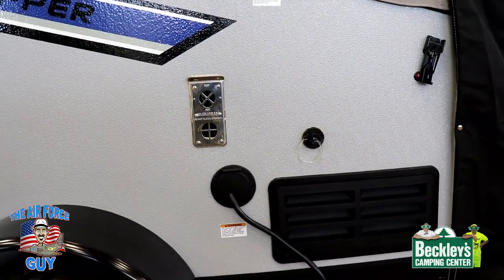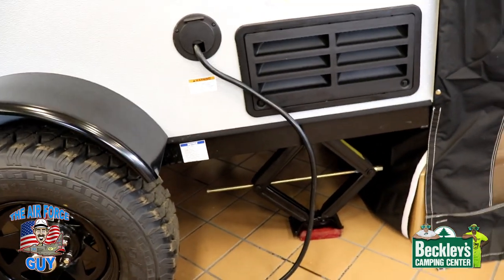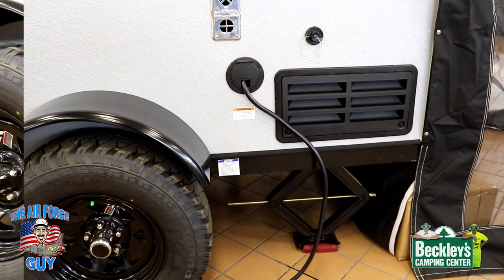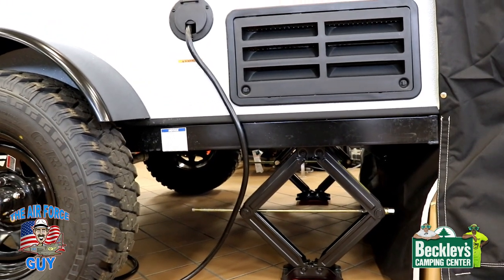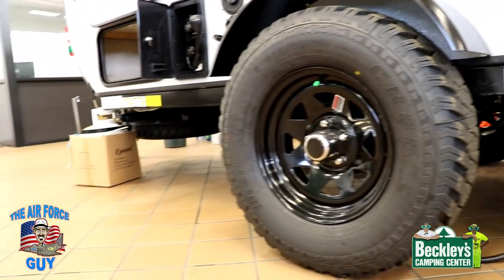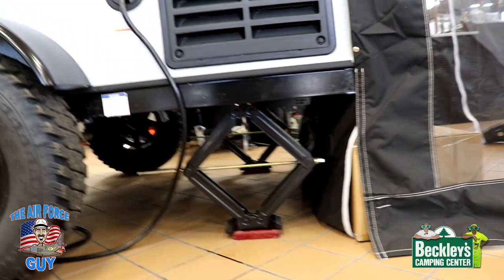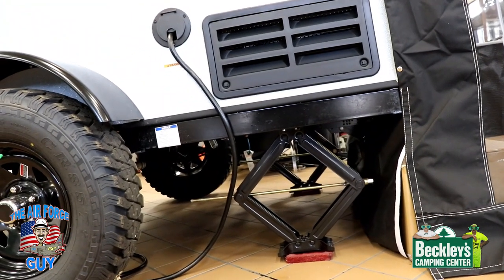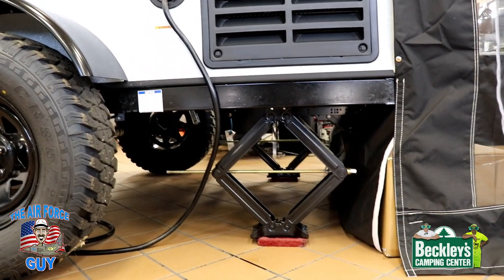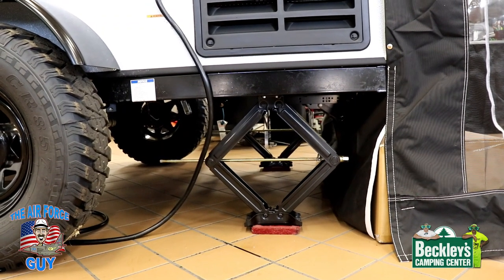If you want a secondary way of keeping critters out, go ahead and put some Vaseline on your electrical cord from the ground up several inches, keeping them from climbing up your cord. Another standard feature you're going to get is the four stabilizer jacks — two on the back and two on the front. My recommendation would be, because of the height, to get yourself some 6x6s. Put one under the tongue and one under each stabilizer jack. Trust me, you'll be happy you do that — less room you've got to put it down, better base, and it'll stabilize your camper much better.